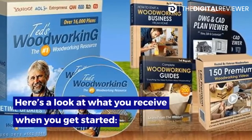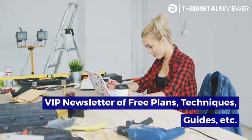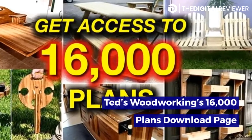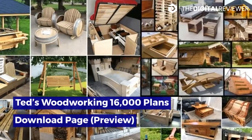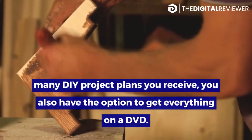Here's a look at what you receive when you get started: lifetime access to everything, free updates to all plans, VIP newsletter of free plans, techniques, guides, etc., and free monthly bonuses. Because there are so many DIY project plans, you also have the option to get everything on a DVD.